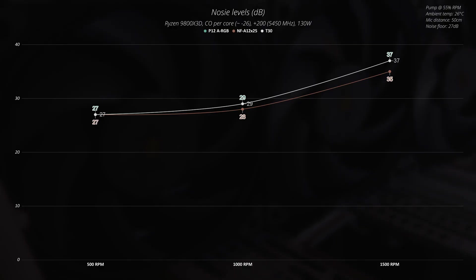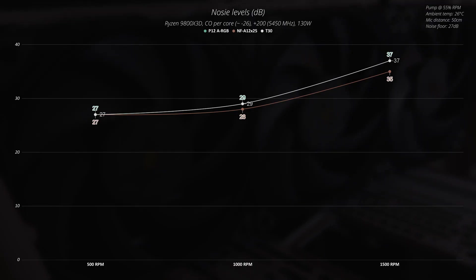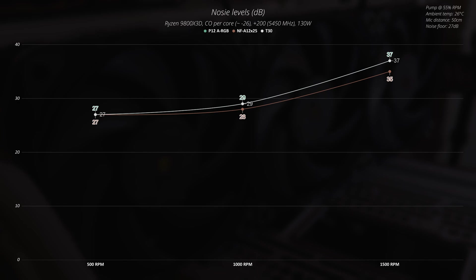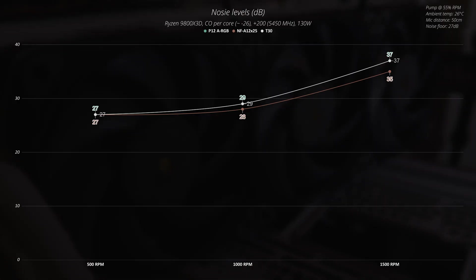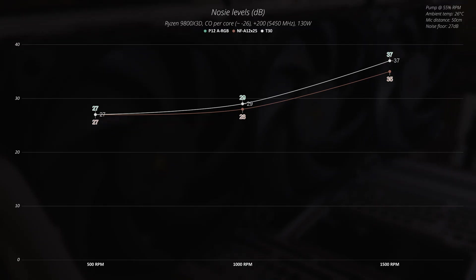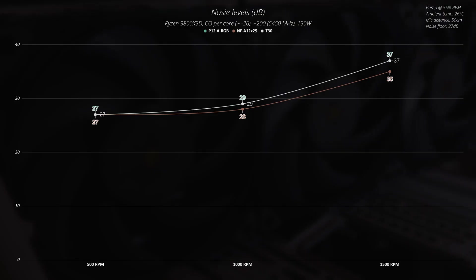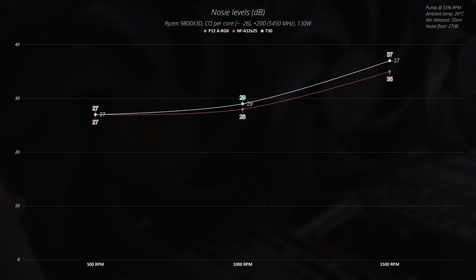Regarding noise levels, measured approximately 50 centimeters from the PC case with the side panel closed: at 500 RPM all fans blend into the background noise of 27 decibels. At 1000 RPM, the Noctuas are 1 decibel quieter than the Phanteks and Arctic fans. At 1500 RPM, the Noctua NF-A12x25 produce 2 decibels less noise than the Phanteks T30 and Arctic P12. The sweet spot for all three fans in terms of noise is somewhere between 1000 and 1200 RPM.